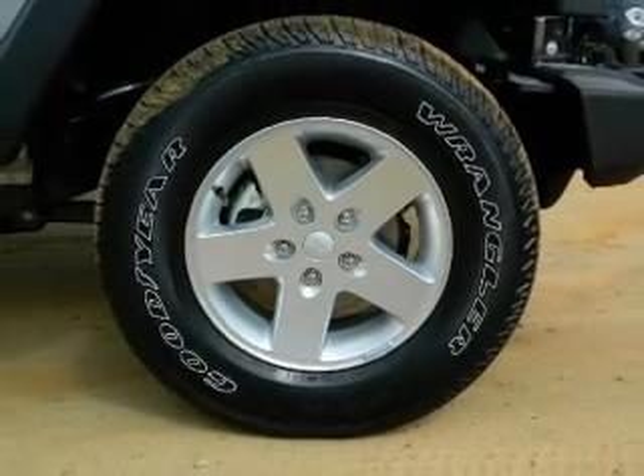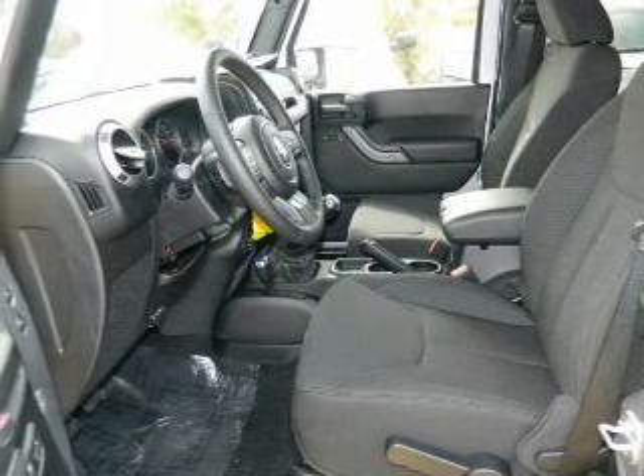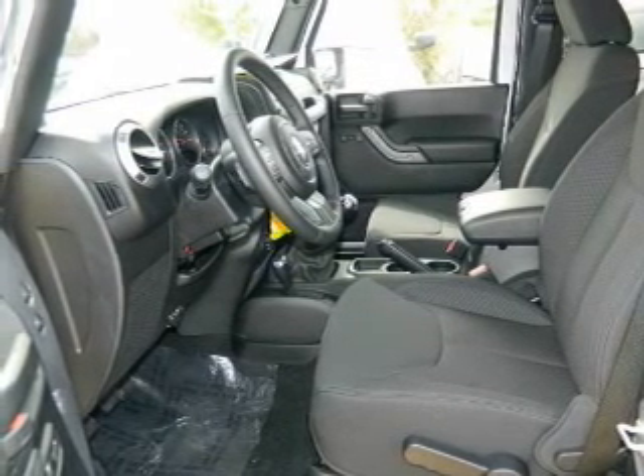Traction control, stability control, and low tire pressure warning. Let us put you in the driver's seat today — call or click to contact us.